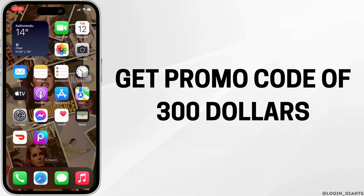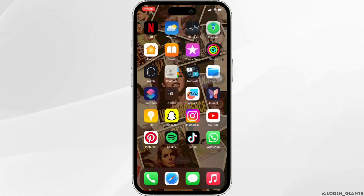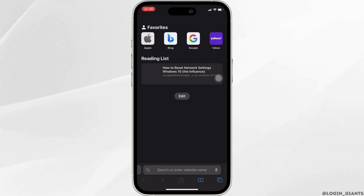How to get a promo code of 300 dollars. The very first thing you want to do is to head over to any web browser, or Safari.